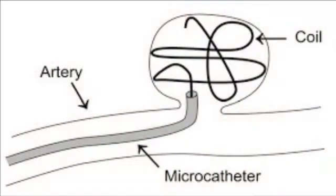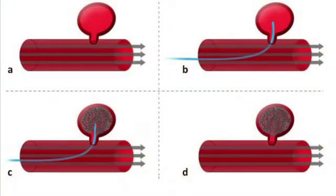Endovascular treatment is a minimally invasive procedure performed from within the blood vessel. A catheter is threaded through a blood vessel in the groin, up through the body, to treat the brain aneurysm. One procedure called coiling fills the aneurysm sac with thin wire-like material to prevent its rupture.